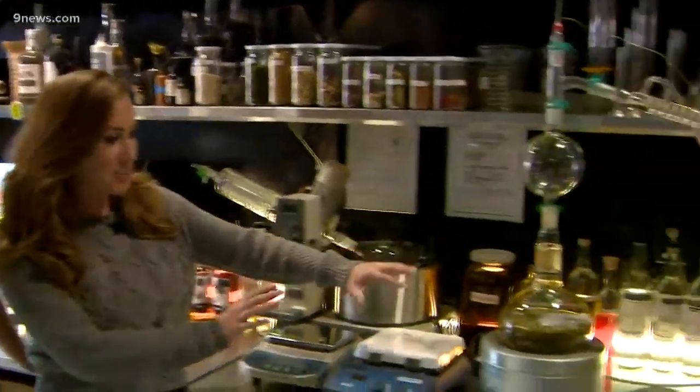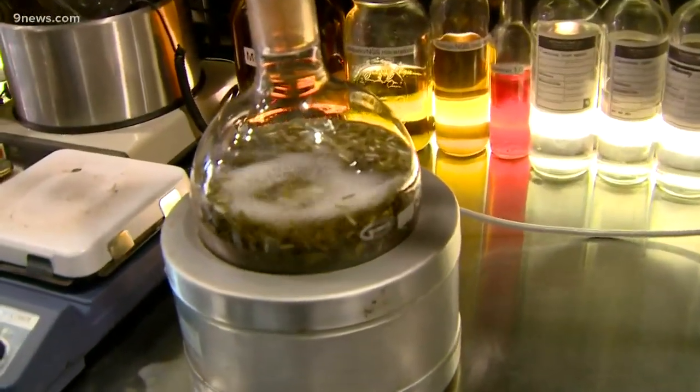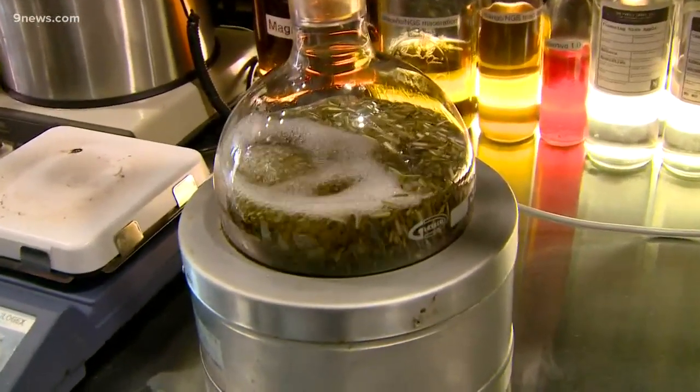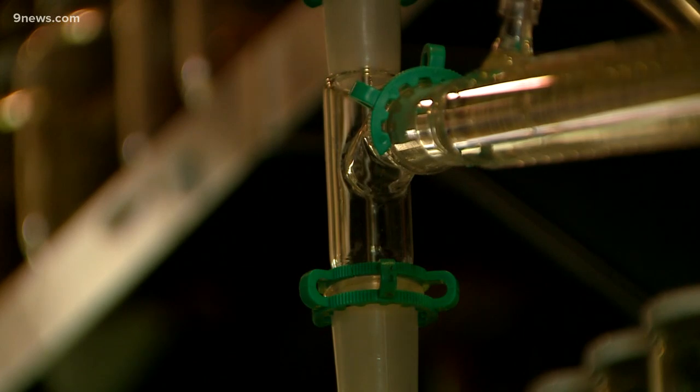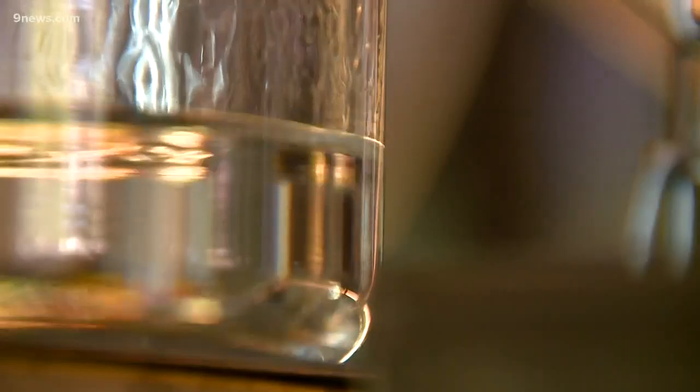So this is our R&D lab. This is all about making all sorts of liqueurs, modifiers, just kind of one-off things that we serve in our bar downstairs. So up here we have over 100 different botanicals, and we run them through this little lab still here. We extract the essential oils — the flavor elements of those botanicals — and that's what we use to make our liqueurs and modifiers.